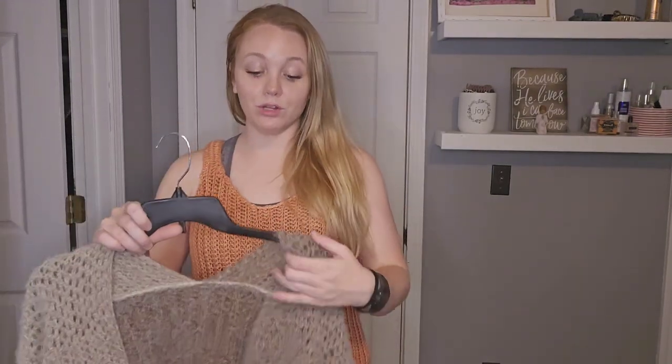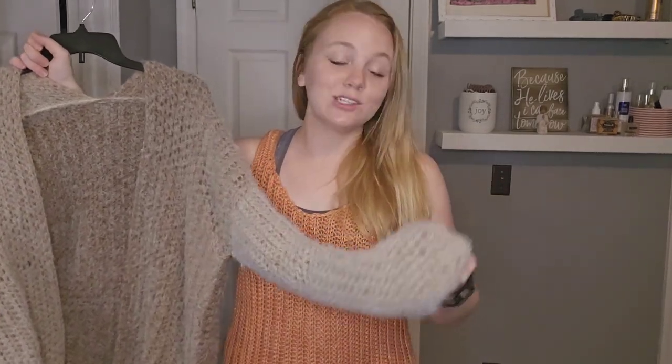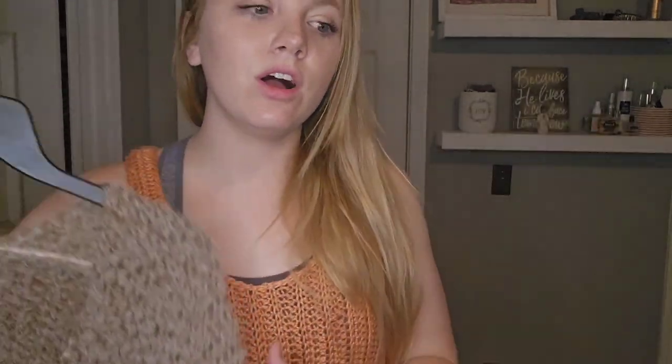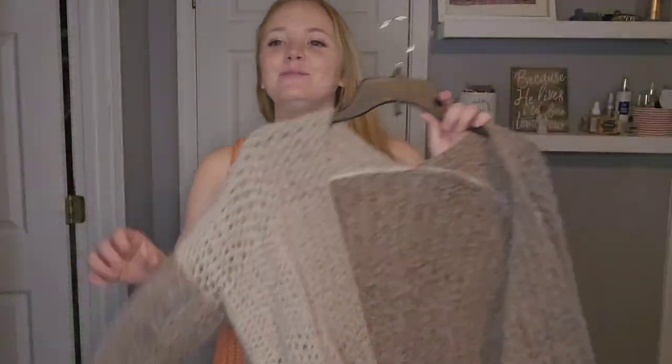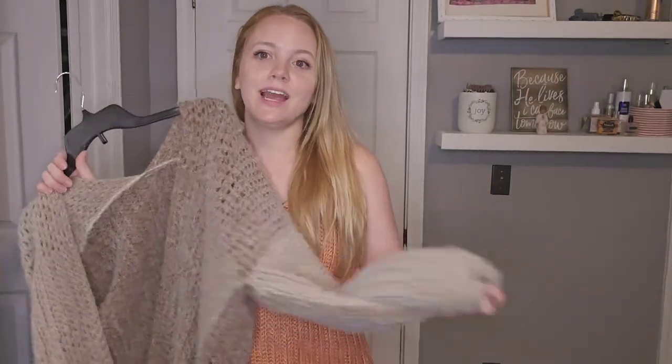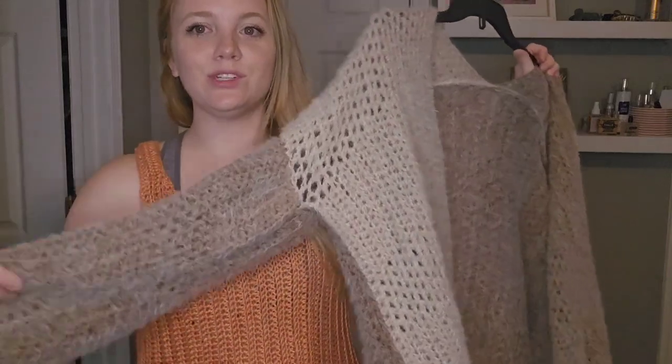Here is my very first cardigan that I ever made. It uses the Caron Ombre Halo yarn — I do have a video reviewing this yarn which I'll link below. The Halo yarn is so, so soft and so nice. This is what I was talking about with yarn that already has a little bit of the fuzziness and texture — this is perfect for clothing because you're not going to notice any pilling since it's already super fuzzy.